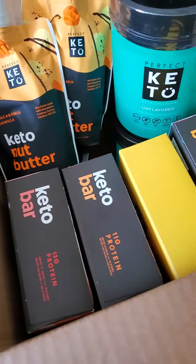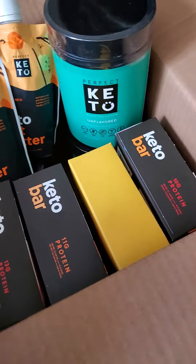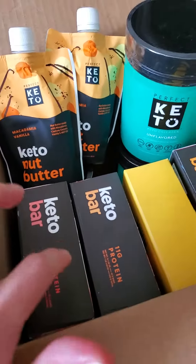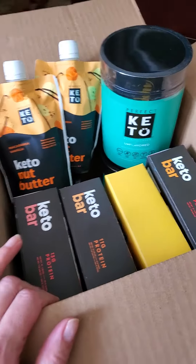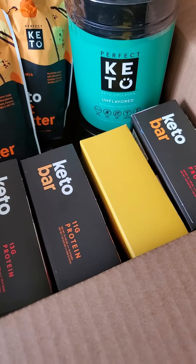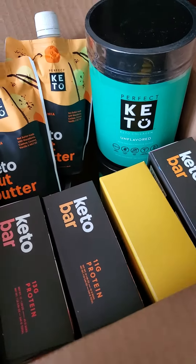I just got my latest Perfect Keto shipment and wanted to show you what was in the box. Keto mail! I ordered this Monday night late and got it Friday morning, which was super fast. They are having a 35% off sale this week, so it was such a good deal.